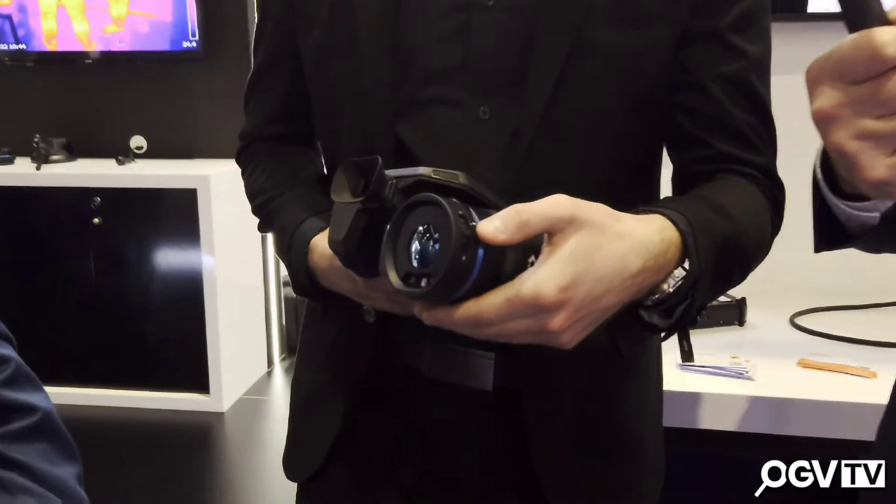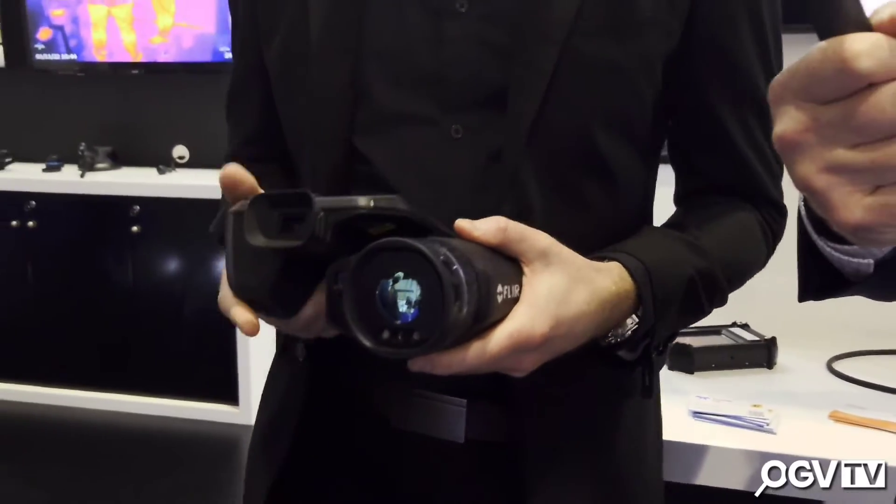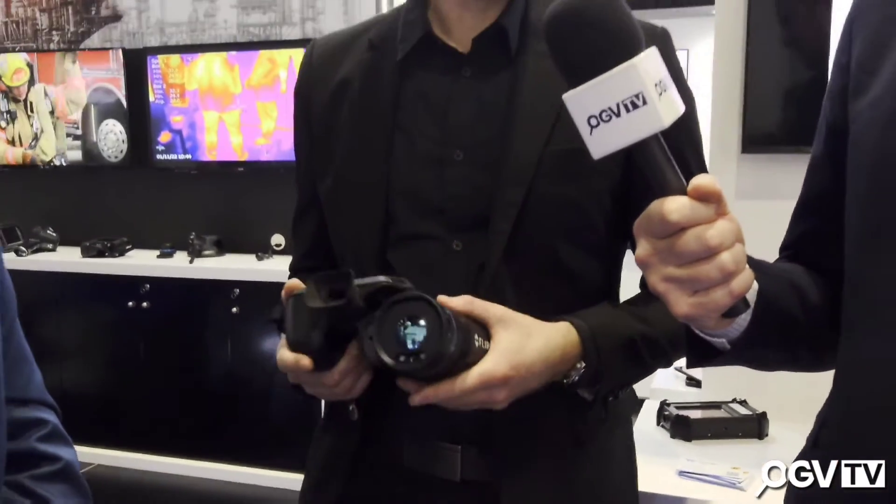Hello Peter! Can you explain what the new DFOV lens is? So this new lens is really exciting — it actually has two field of view options. We have a small switch here where you can change between 14 and 24 degrees. It adds a lot of value when you're out in the field looking at your transformers — instead of getting closer or switching the lens completely, you can just press the button and you'll get a lot more pixels on target, and you can measure even more accurately than before.